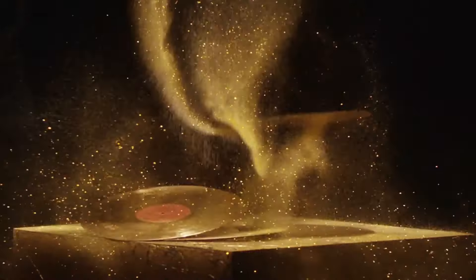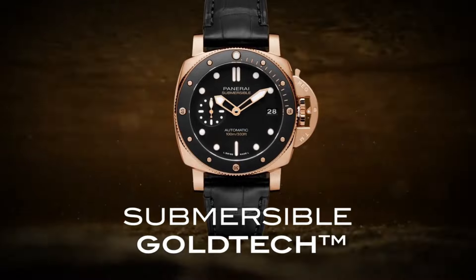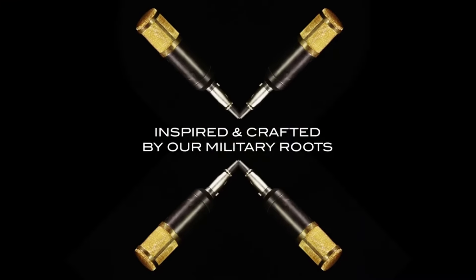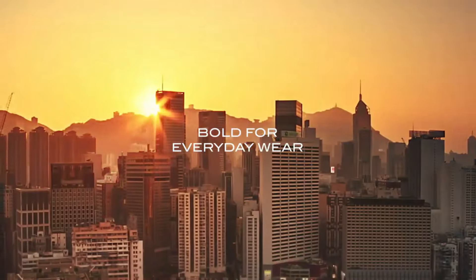Number 4, Panerai Submersible 42mm Goldtech, is a striking timepiece that combines Italian craftsmanship with luxurious design. Encased in 42mm of Goldtech, a proprietary gold alloy with enhanced resistance to wear, this watch exudes opulence and durability.